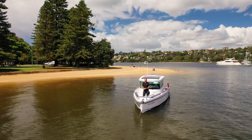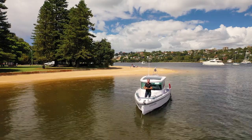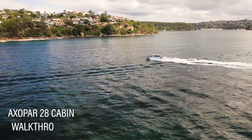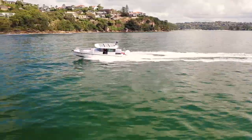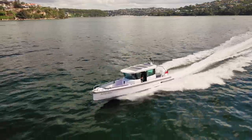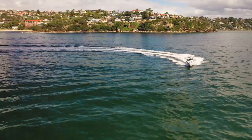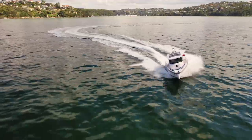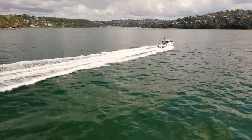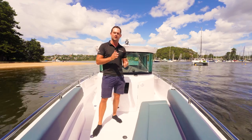Welcome aboard to the Axapar 28 Cabin. This is the original Axapar and the most awarded in the fleet. My name is Joe Fox and today we're going to take a look on board this brand new model here in Sydney. This model has become loved due to its versatility in the range — it sits in a really nice sweet spot that caters for a really wide range of uses.